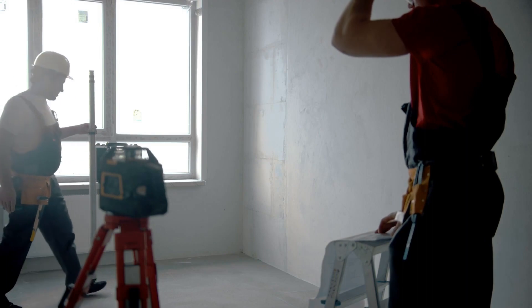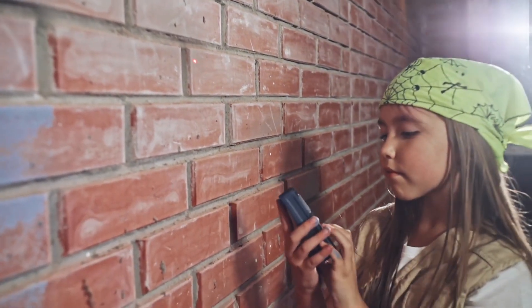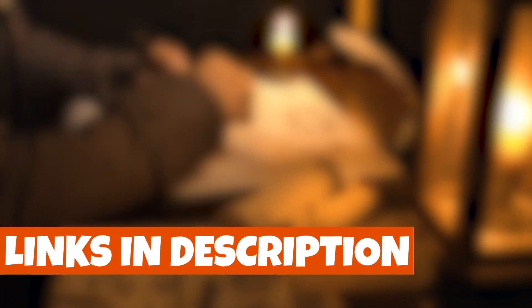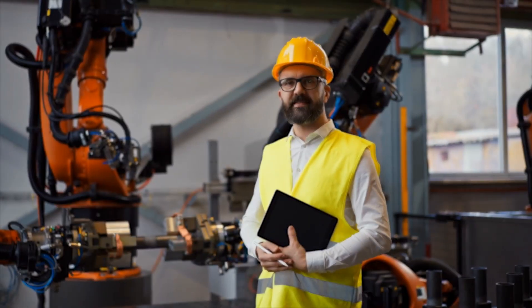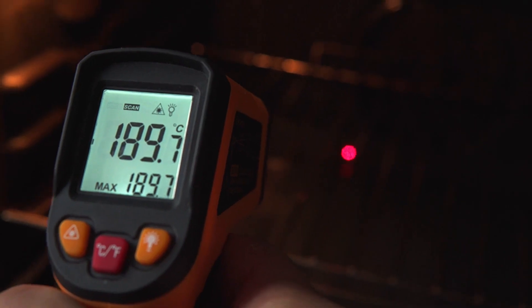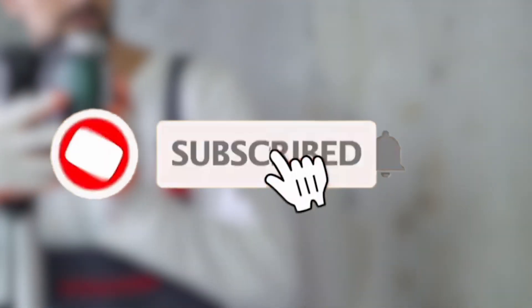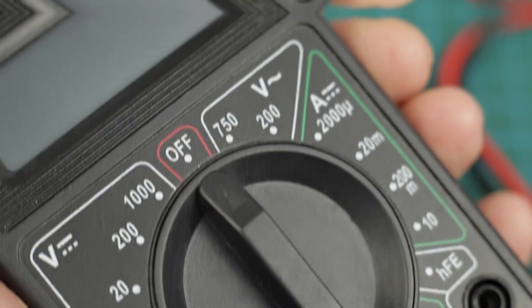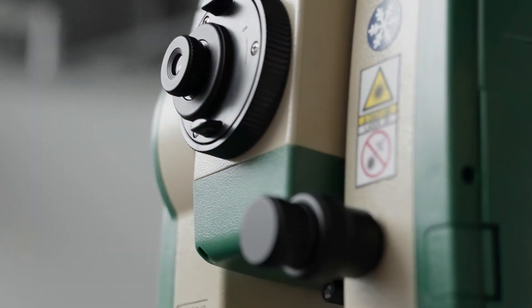Whether you're a DIY enthusiast, a professional builder, or just someone who wants to measure things with a futuristic twist, you're in for a treat. We've included links in the description below to help you find these amazing laser measuring tools quickly and easily. Before we embark on this high-tech measuring adventure, don't forget to hit that subscribe button and ring the notification bell to stay up to date with all the latest tech reviews and gadget gizmos. Alright folks, let's dive into the future of measurement together. It's going to be laser sharp!